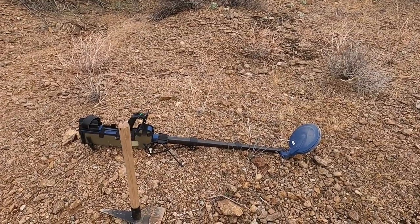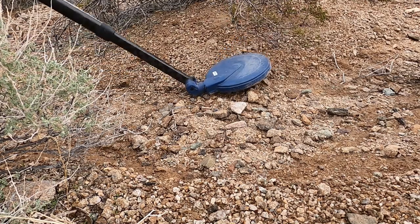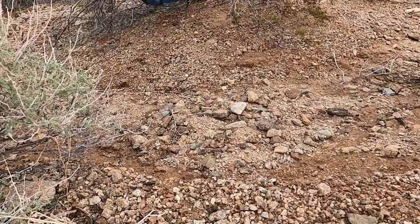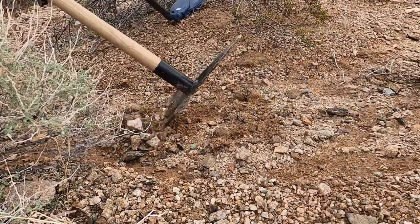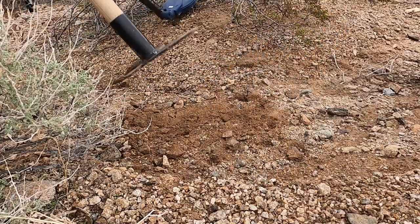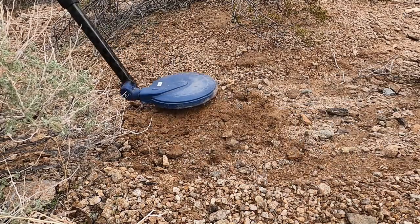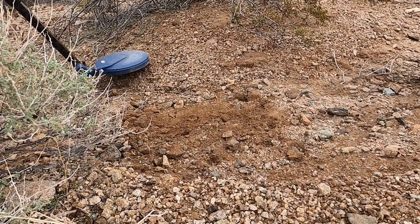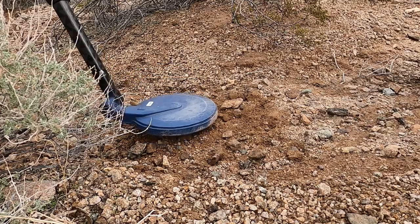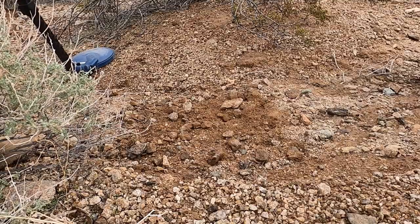Here we go. We got a little target right here — barely can hear it. Right in this little spot, I just caught a little whiff of it on the way by. We've been digging a lot of trash out of here. I always hope it's gold, but you never know. Probably a little piece of iron, maybe — and probably caught on my pick.